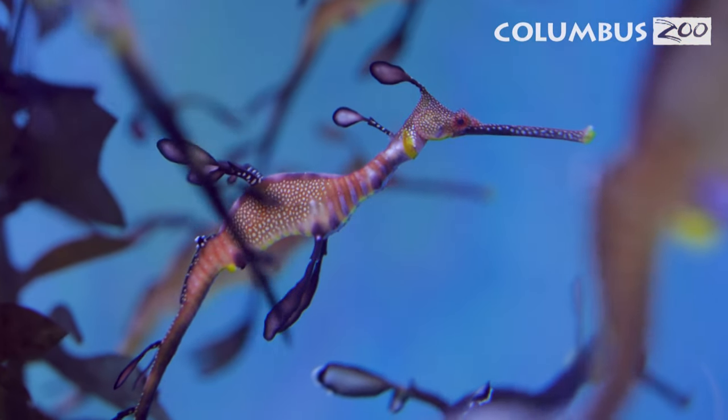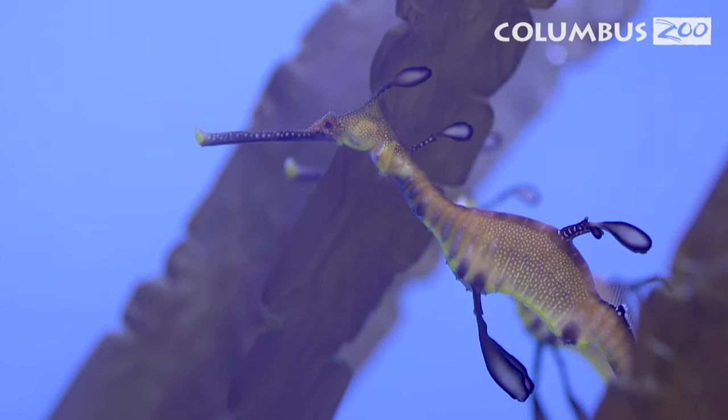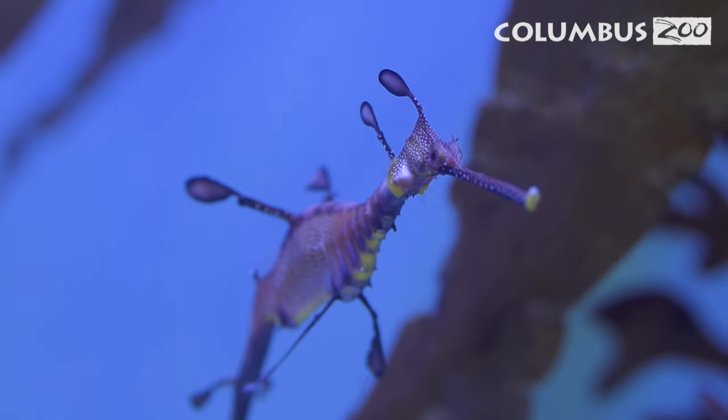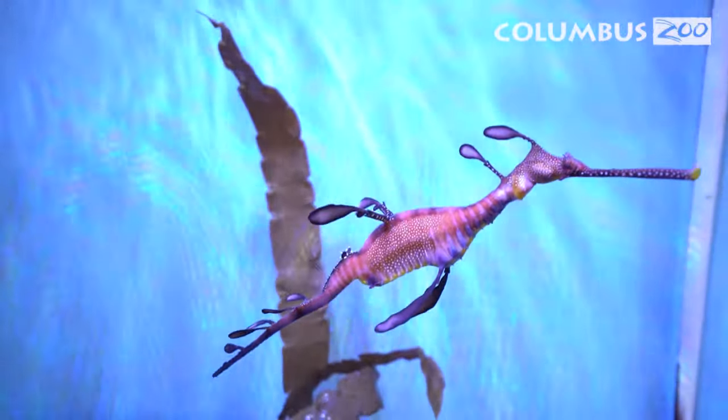Even though sea dragons and seahorses are cousins, they have a few big differences. Sea dragons do not have the prehensile tail that a seahorse has. Also, while both seahorses and sea dragons have males that carry the young, sea dragons carry them on their tails because they do not have a pouch.